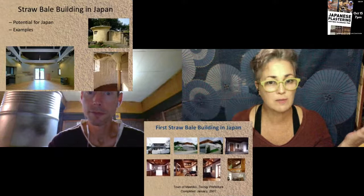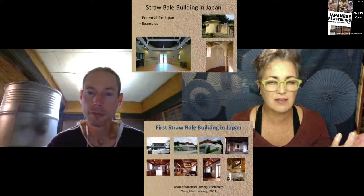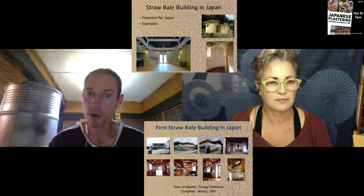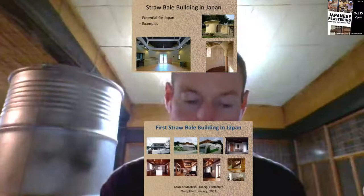I heard you say that you were surprised there wasn't more straw bale in Japan and that you considered Japan about 10 or 20 years behind other countries in terms of energy efficiency. I was surprised that there isn't more energy efficiency in building - air quality, building materials, ecological sustainability of the building itself, including the internal environment of the home, how comfortable it is. I was surprised at how cold both traditional and contemporary Japanese homes are.